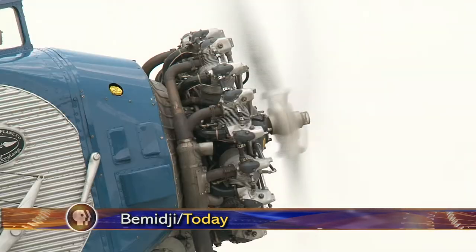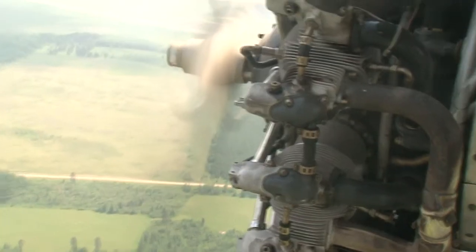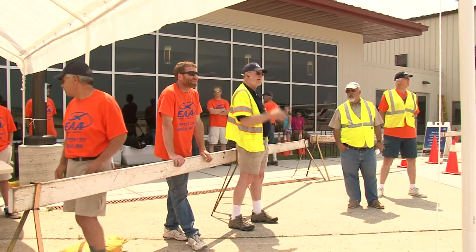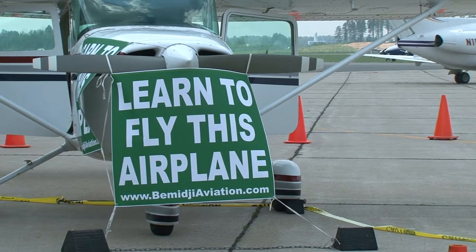Flying on this airplane is like flying back into time. Behind me is a genuine 1929 Ford Tri-Motor. The Experimental Aircraft Association is hoping this plane gives the locals a bigger appreciation for flying.